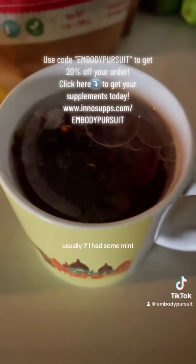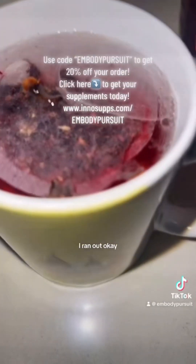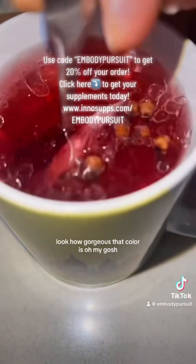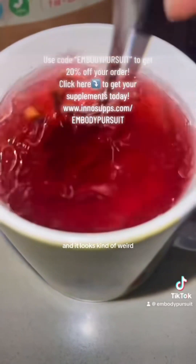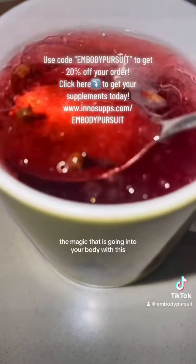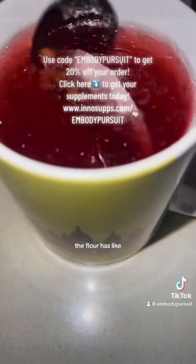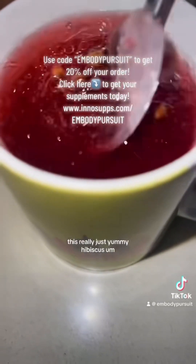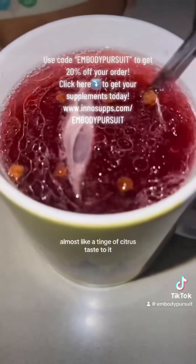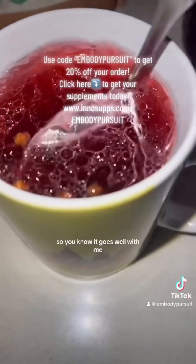Let me show you what it looks like. Usually if I had some mint, I would mix it up with mint too, but I ran out. Look how gorgeous that color is! It looks kind of weird, but when I tell you the magic that is going into your body with this — it actually tastes really good. The flower has this really yummy hibiscus, almost like a tinge of citrus taste.